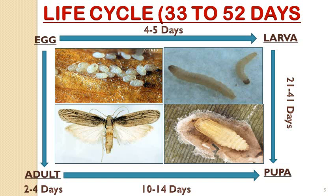The life cycle starts with eggs and moves to the larval stage within 4 to 5 days after hatching. The larva survives for 21 to 41 days, feeding voraciously on grains with webbing activity. Further, within the webbing, it goes for pupation for 10 to 14 days. After that, a brown-colored adult emerges.